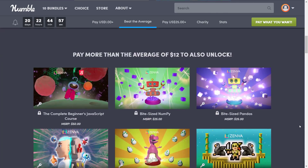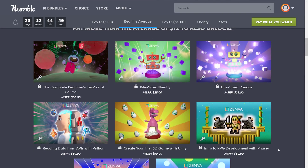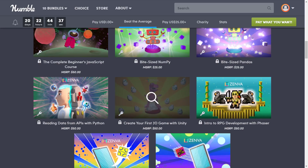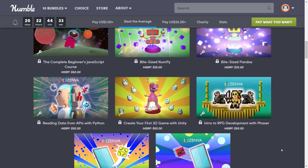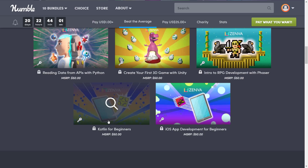Jumping up to the next tier at $12 — you get everything from the $1 tier as well — and at this tier you get the complete beginner's JavaScript course, a byte-sized NumPy course (a numerics library for Python), byte-sized pandas, reading data from APIs with Python, create your first 3D game with Unity, intro to RPG development with Phaser, Kotlin for beginners, and iOS development for beginners. Phaser is an HTML5 game framework and is probably my favorite HTML5 game framework out there. Kotlin is a JVM-based language made by JetBrains, the people that make IntelliJ, ReSharper, and all those other IDEs. It's one I checked out when it was first released and it's developed a lot since — that would definitely be of some use to me.